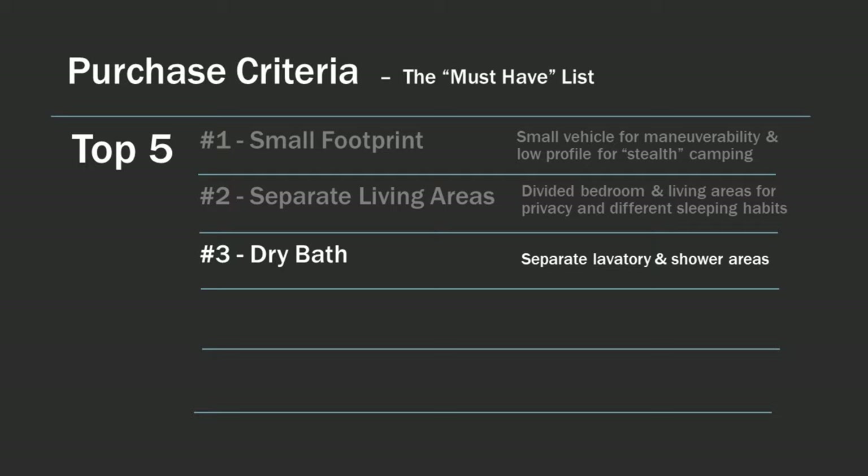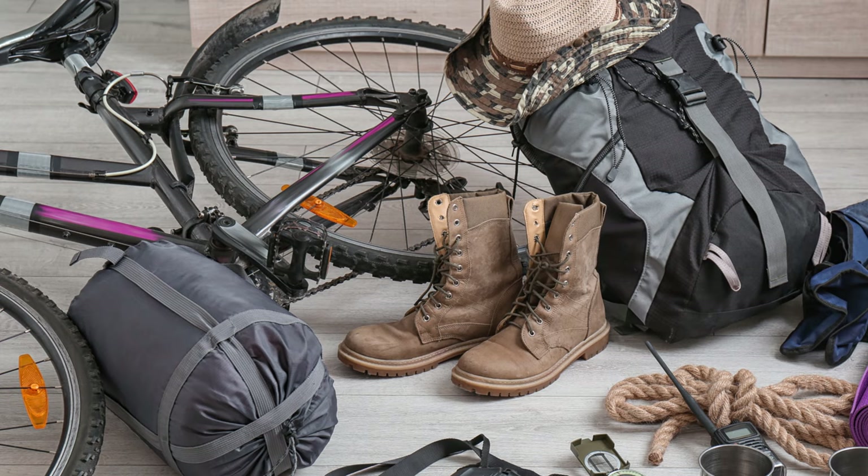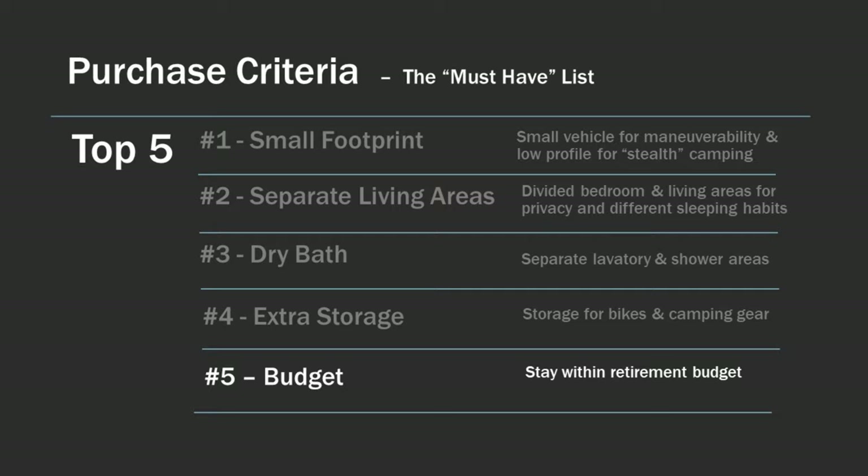Number three, we wanted a dry bath with separate toilet and shower areas. Number four, we needed extra storage for bikes and gear for backpacking and camping — we enjoy outdoor activities and wanted to use the RV to extend our adventures. Number five, our budget. We wanted to keep the purchase costs within a budget we had for our upcoming retirement.